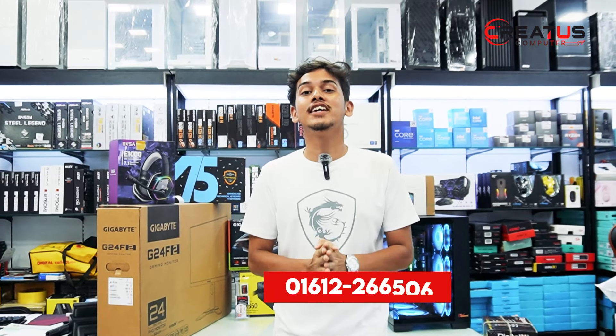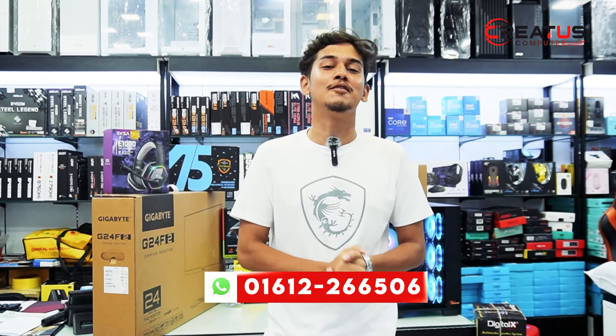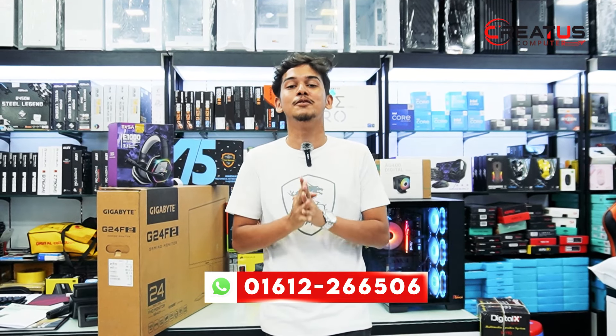Assalamualaikum, viewers! How are you? Here is the computer — a PC build. This PC build is for a close friend. This friend has a purpose for his PC, so please listen to the PC purpose and plan.